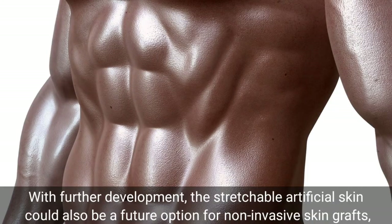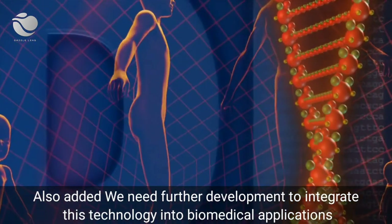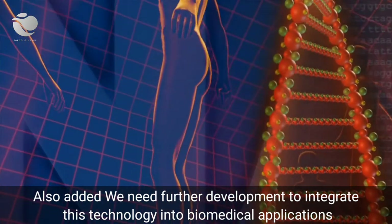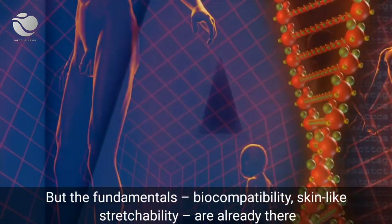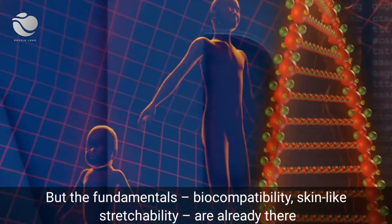With further development, the stretchable artificial skin could also be a future option for non-invasive skin grafts, where traditional approaches are not viable or not working. Bhaskaran added: 'We need further development to integrate this technology into biomedical applications. But the fundamentals — biocompatibility and skin-like stretchability — are already there.'